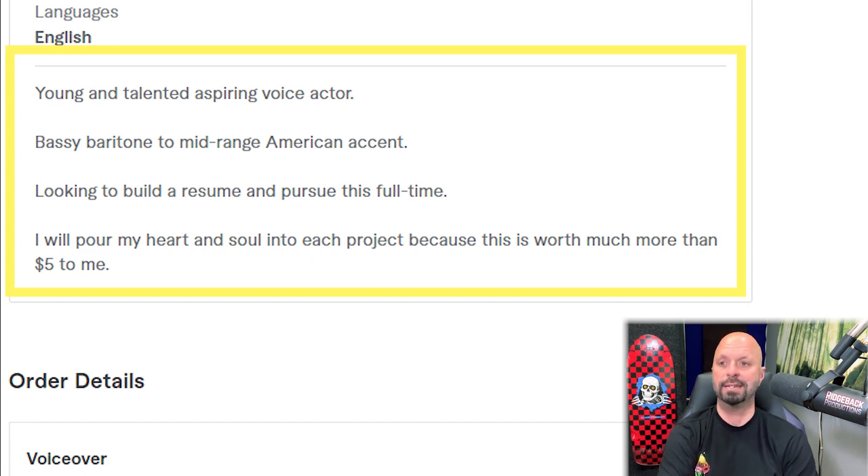He also says 'looking to build a resume and pursue this full time.' I would get rid of that entire line. The buyer doesn't need to know whether it's something you only put an hour a day into. They need to know you have the confidence to handle what they need. However, 'I'll pour my heart and soul into each project because this is worth much more than $5 to me' — I do like that. That's a good heartfelt statement. I would keep that one.